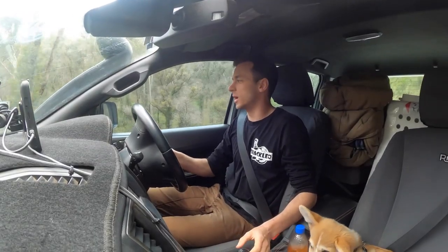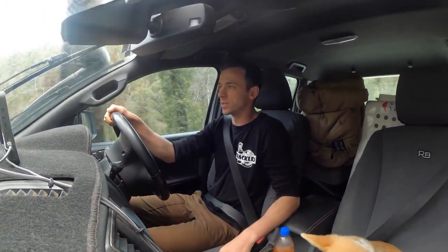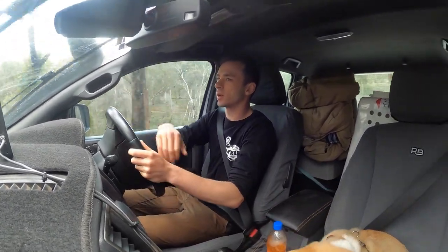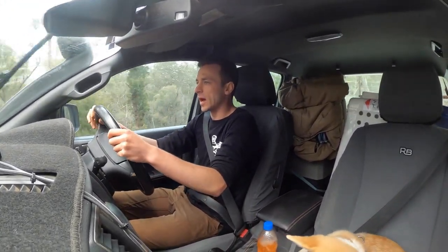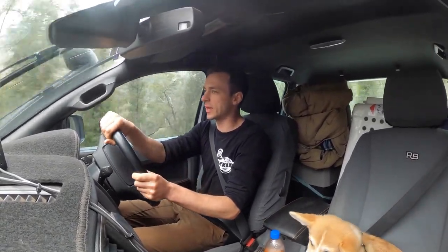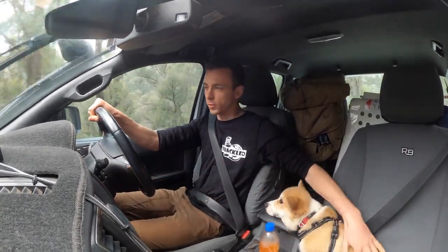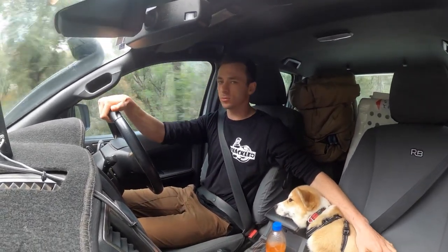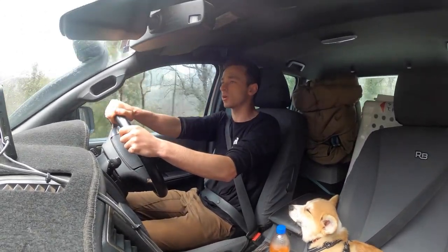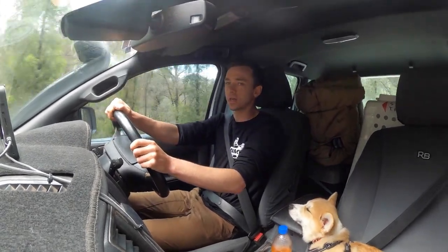That concludes another episode of Ranger Touring. I'm calling it a little bit earlier this time because the rain just picked back up and it's meant to be continuing all night. We did all the tracks we wanted to do anyway — we would have just been going to another campsite and having a play around there. He's pretty filthy though, so he probably needs a good bath. If you haven't already, please subscribe — really means a lot. Thanks for tuning in.